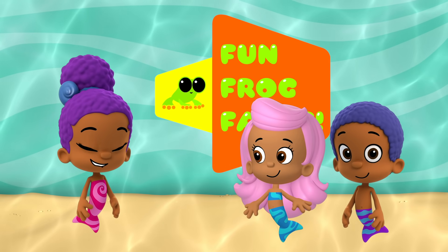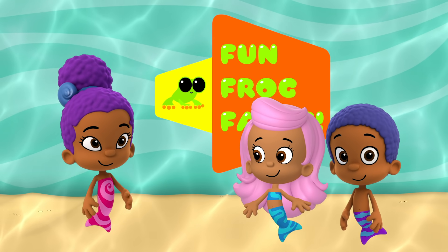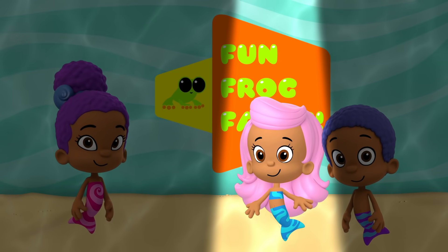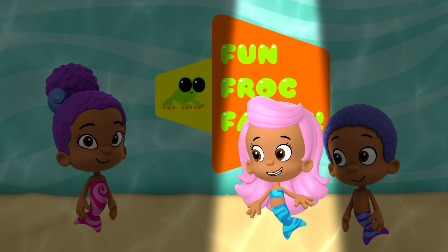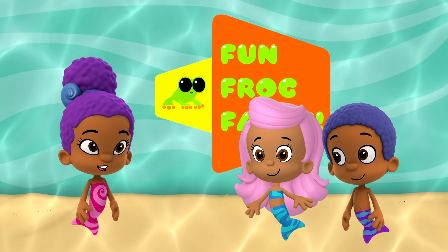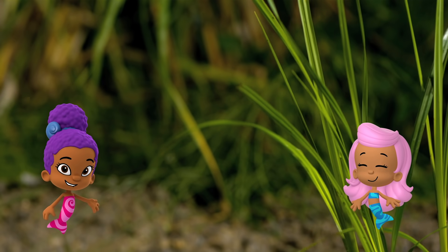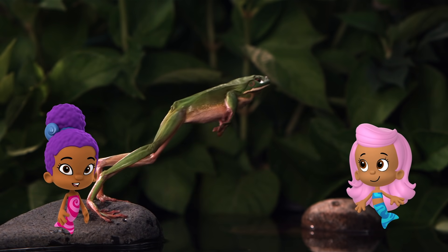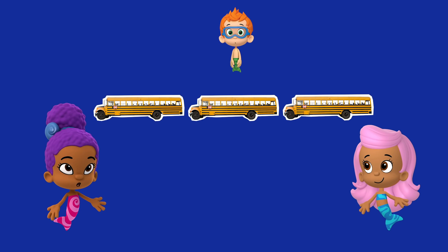Next question: frogs can swim in water, but how do they get around on land? Some like to hop, and some just walk, and others can even climb trees. That's right. Frogs get around all sorts of ways. Some frogs hop. A bullfrog can jump six feet, even though it's only four inches long — that's like a person jumping over three school buses!